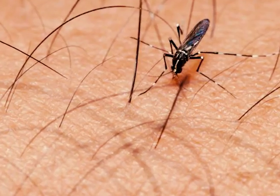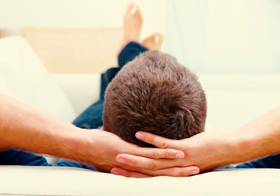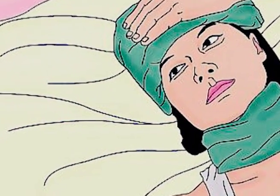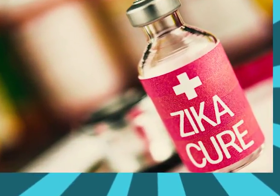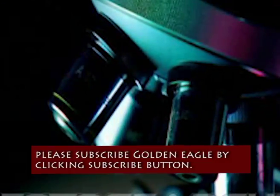Home-based treatment for Zika: one, drink lots of water; two, get lots of rest; three, see your doctor if required; four, do not take aspirin; five, take medicine for fever and pain. Most importantly, there is currently no vaccine for Zika.